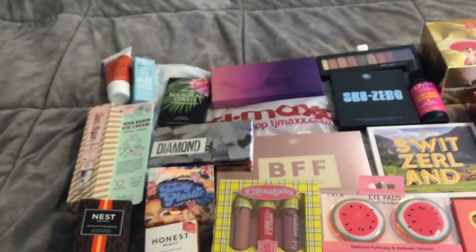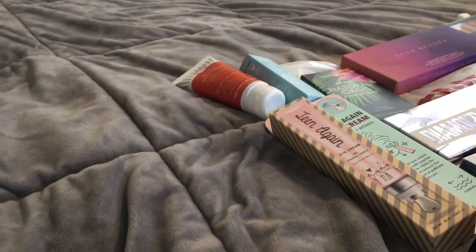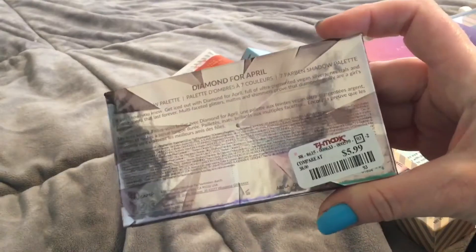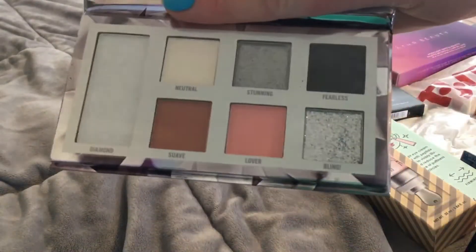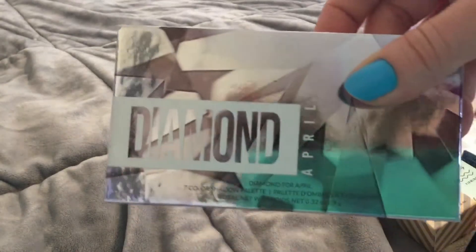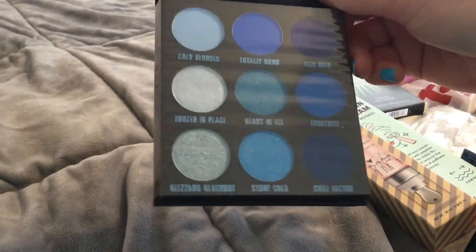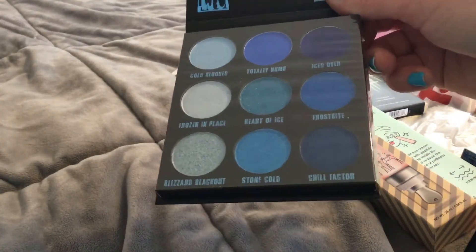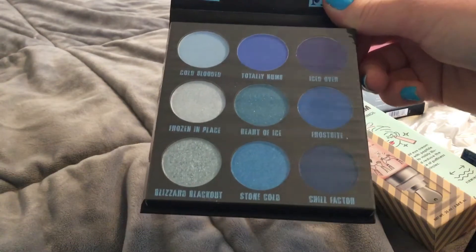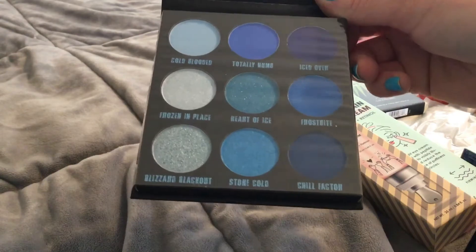So let's get into this. For $5.99 you get the birthstone pallets — I'm still on the hunt for mine, but they have diamond and amethyst. For $4.99 you get the sub-zero — oh my gosh, this is a gorgeous blue palette. If you don't have a BH blue palette, go buy this one. If you can't find the bubble gum or blueberry one, get this one.